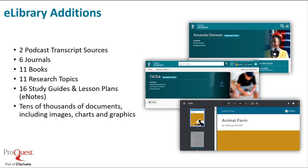We're adding tens of thousands of documents, including images, charts, and graphics every business day. This product is really massive, and that's where the research topics come in to help guide students to weed through all of the noise to get quality content that's organized in a visually appealing manner. That's where the research topics really shine and are appreciated by our customers, and they're really a distinguishing feature of eLibrary.